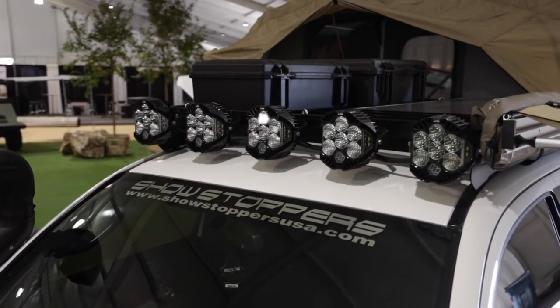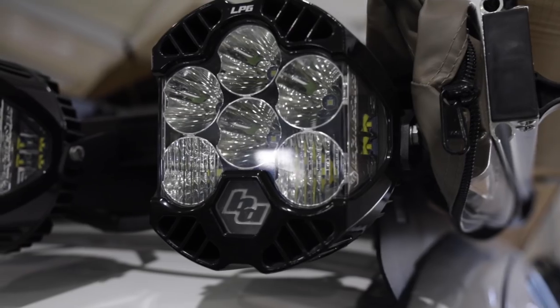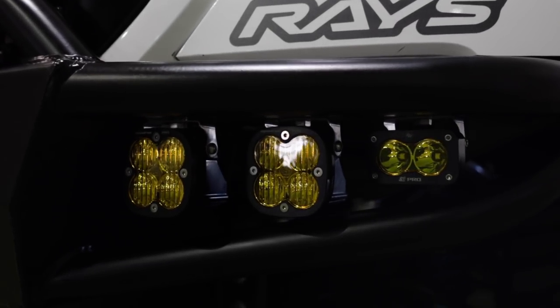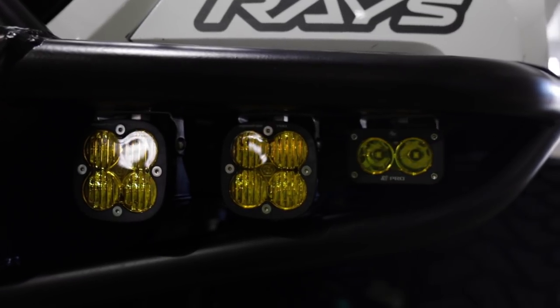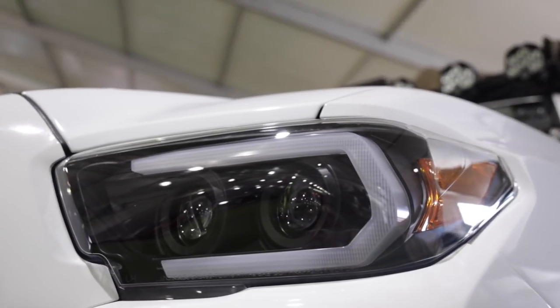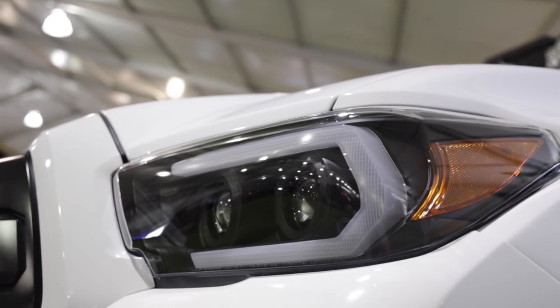Let's talk about lights. I have too many lights! I'm rocking Baja Designs all around — from LP6s to Squadron Pros, S2 Sports, S2 Pros — I just love Baja Designs, all made here in the US. You can never go wrong with too much light; it helps you guide the way. For headlights and tail lights, those are Spider headlights and tail lights. I like that they're sequential — when you turn there's this cool sequential turn signal motion, it looks awesome and really adds to the face of the truck.